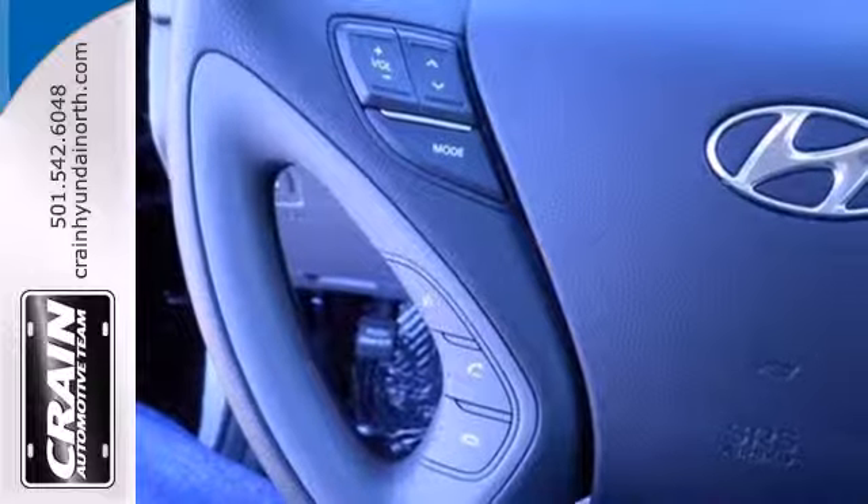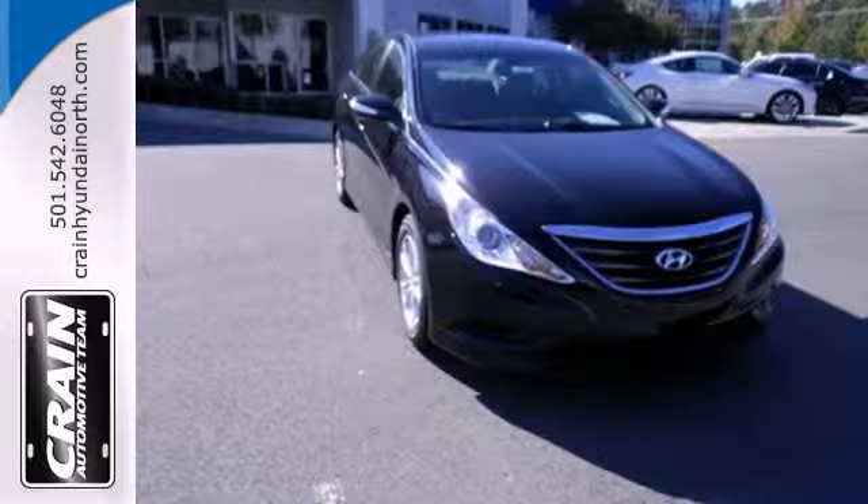This Sonata also comes with alloy wheels, keyless entry, a multifunction steering wheel, and speed control.